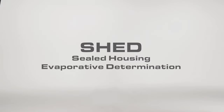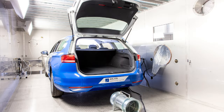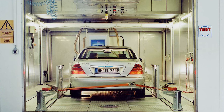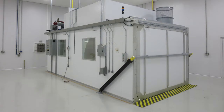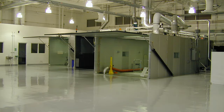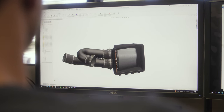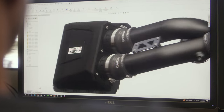SHED stands for Sealed Housing Evaporative Determination. In this context, the short definition is that the car is enclosed in a controlled chamber to correctly simulate temperatures and conditions to accurately measure the effectiveness of a hydrocarbon trap based on real-world conditions. That testing isn't something we can do in-house — it requires specific expensive equipment and takes significant time via a third party, which trickles down to additional time and cost for our efforts to produce a finished product, but we're committed to the long-term benefits.